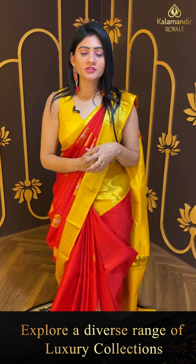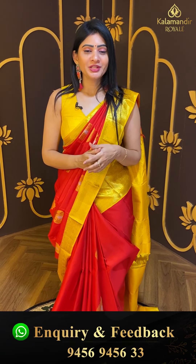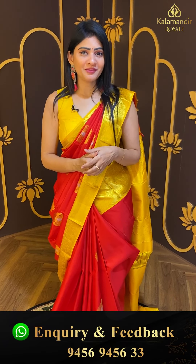Kanchipuram pattu sarees collection. If you've already found a beautiful saree, take a screenshot. In case you have any queries, leave a message on our WhatsApp number — our team will assist you. Within Hyderabad, cash on delivery option. Global courier service and video calling facility available.